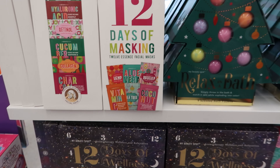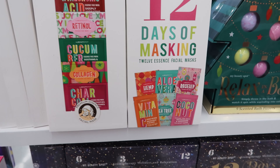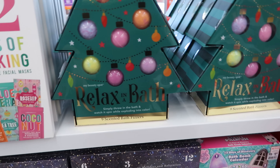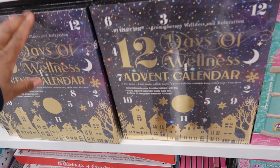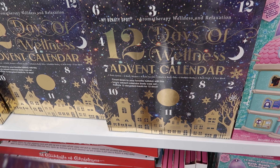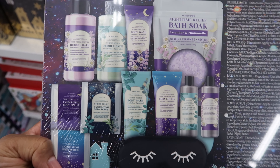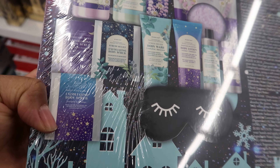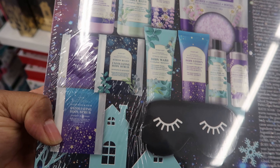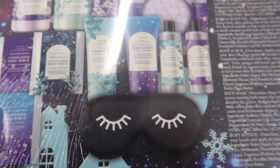They have these 12 Days of Masks — this is $9.99, and it opens up like a book. They also have these nine scented bath fizzers — these are $12.99. And then they have the advent calendar — this advent calendar is $9.99. It has bubble bath, body wash, body soak, an eye mask, exfoliate and body scrub, and body oil. They do have a body lotion in there as well. Again, that is $9.99.